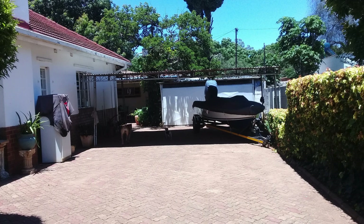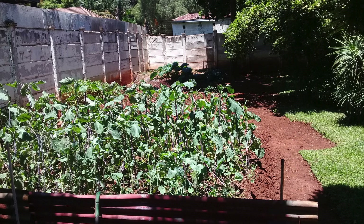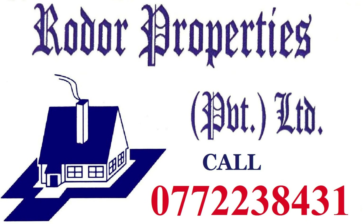The home is located in central suburbs and is well positioned for offices. Please contact Brian on 077-238-431 or Rodar Property Sales on 227-4581. Thank you and have a good day.